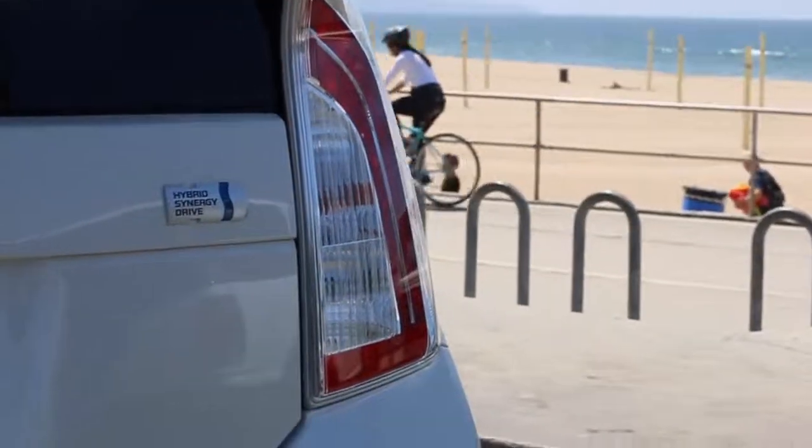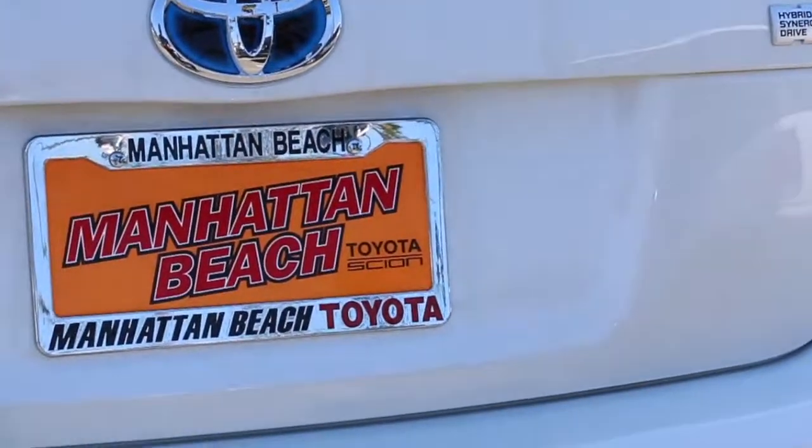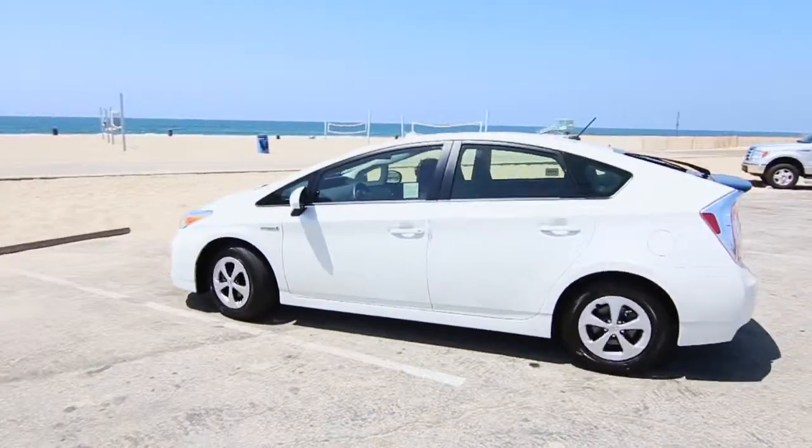With miles of clean beaches and friendly parks, the low-emission Prius is a great way to show you love the South Bay. In fact, the Prius is Manhattan Beach Toyota's number one selling Toyota. Manhattan Beach Toyota knows the South Bay loves the Prius.